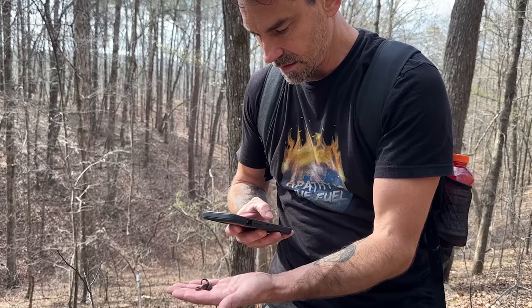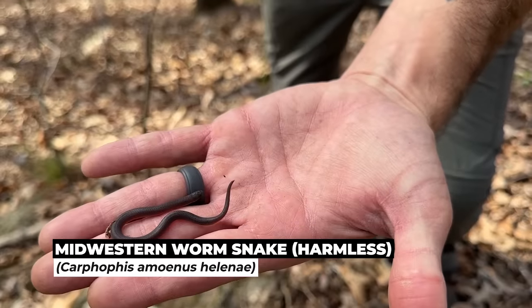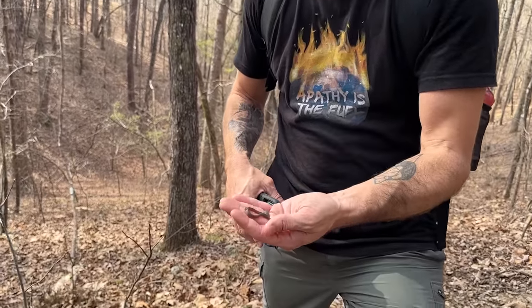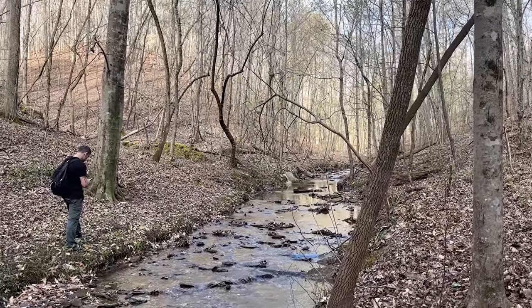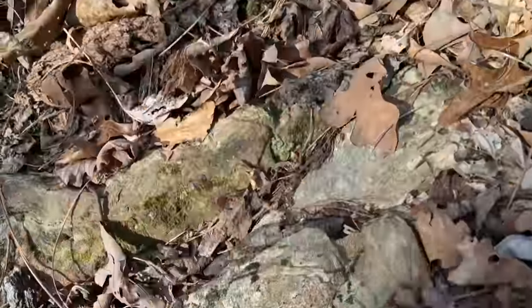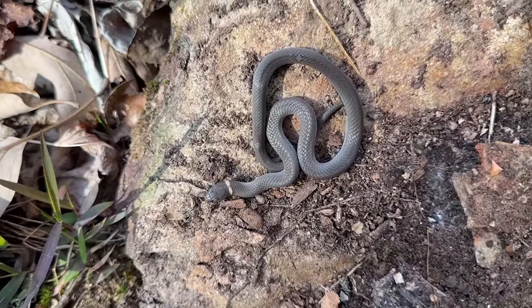Bob has our next snake of the day — first one we found together. Nice little worm snake. How you been, Bob? It's been a while. Pretty good, yeah. Looking forward to getting down here with you once a year, once every year and a half. Hopefully we can get into some good stuff today. We're on the board. And next snake of the day — ring neck. It's been a whole lot of fossorial stuff lately and not a lot of targets.